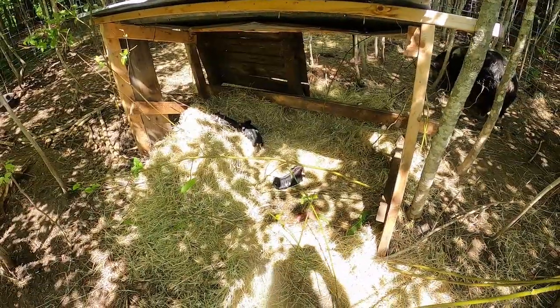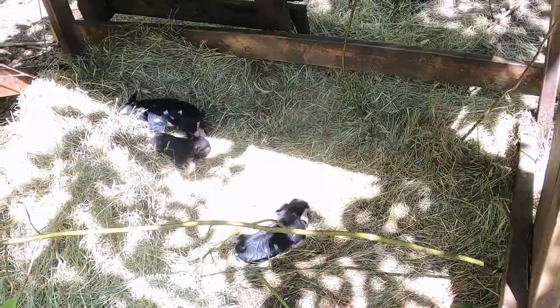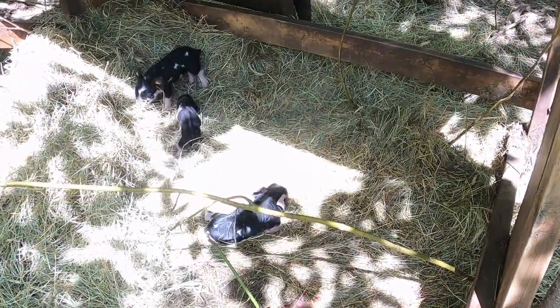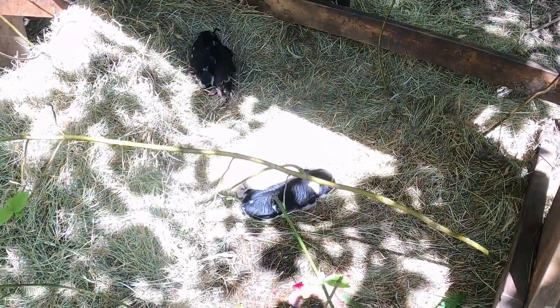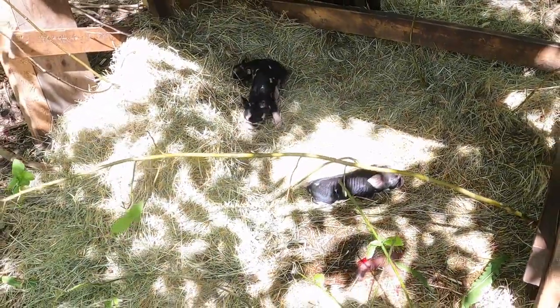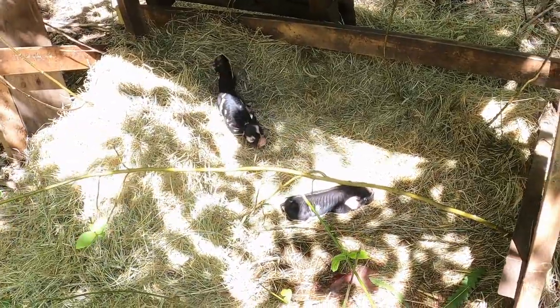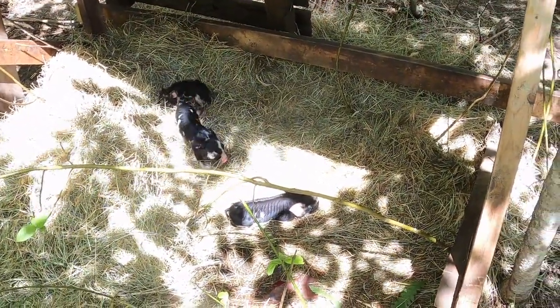They are very, very cute little piggles here. I'm going to check and see how many have wattles so we can see if any of them can be registered.